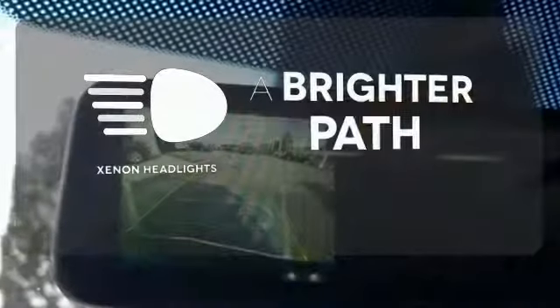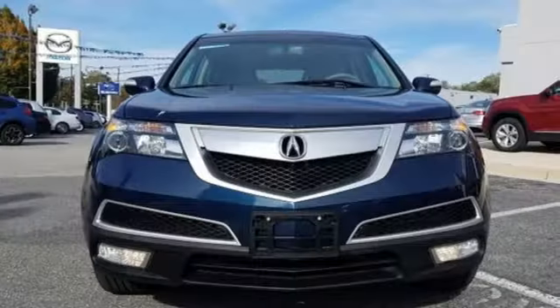Illuminate your path with the Xenon headlights. Bring the family over to check out this luxurious SUV today.